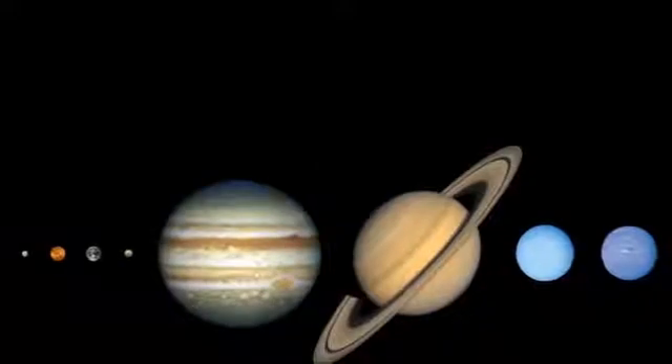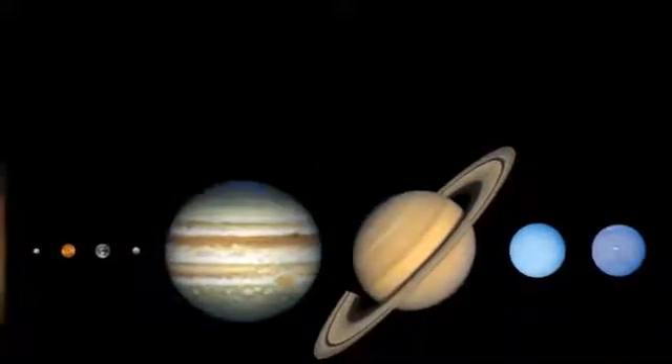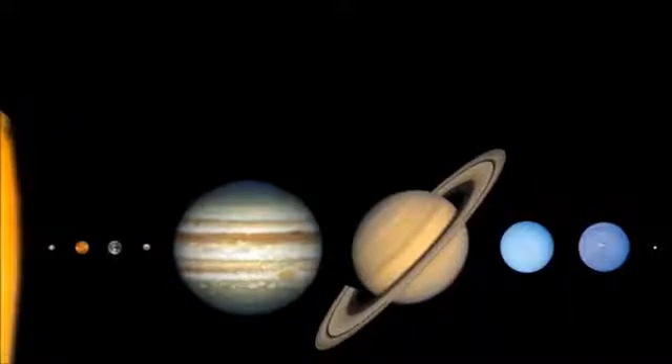I hope you enjoyed exploring the solar system with me today. Goodbye till next time!